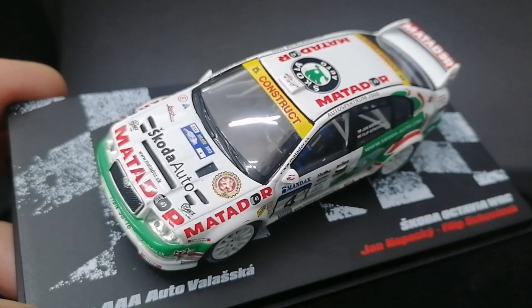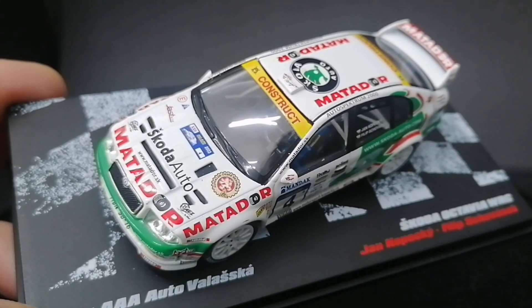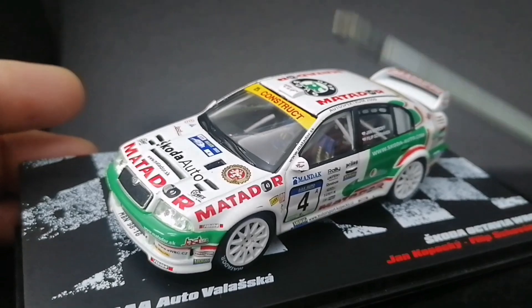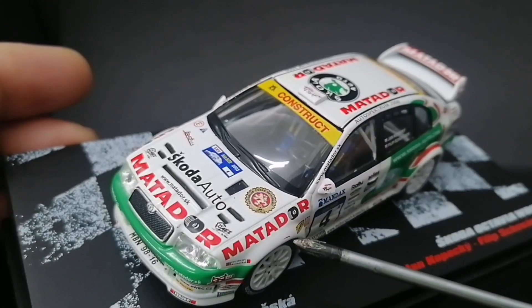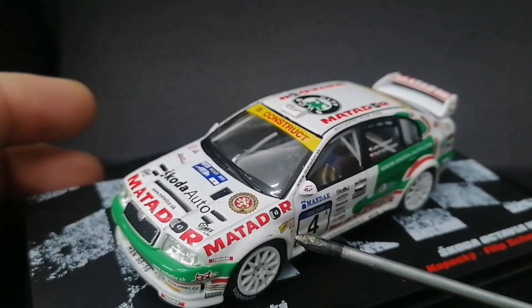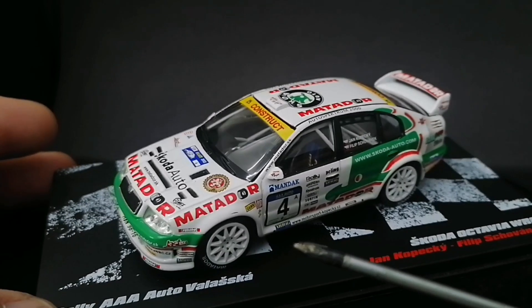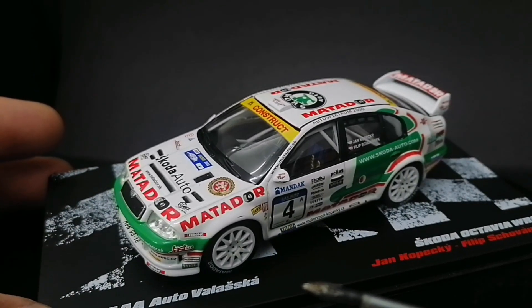Widzieliście na poprzednich odcinkach — jak pokazywałem modele od XO, tam takie rzeczy nie mają prawa bytu. Jako wadę tego modelu, powstałą pewnie w procesie produkcyjnym, jest też tutaj rysa na błotniku — takie małe coś. Minus pół punktu bym za to dał, ponieważ model nie jest na 120% sprawny.